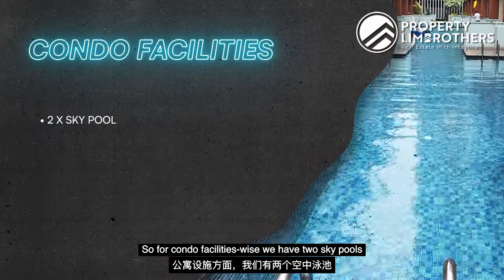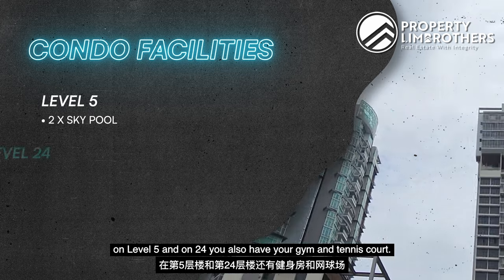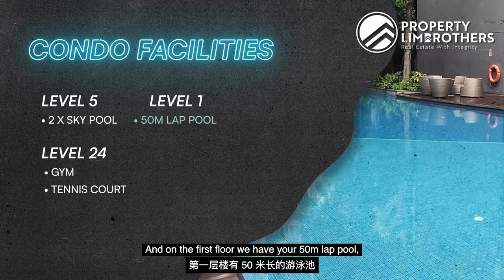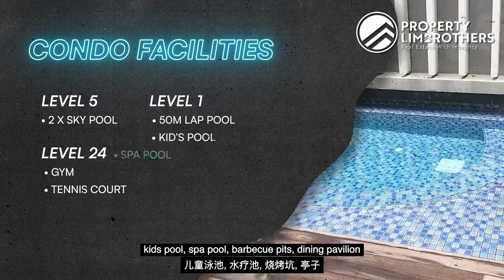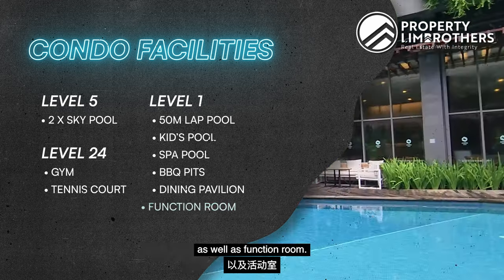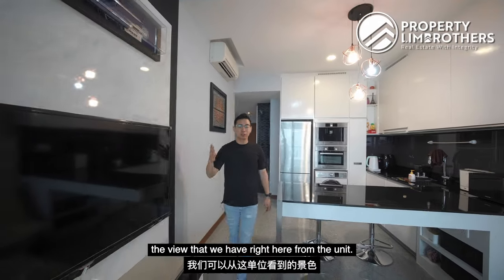For condo facilities, we have two sky pools on level 5 and level 24. You also have your gym and tennis court. On the first floor we have your 50-meter lap pool, kids pool, spa pool, barbecue pits, dining pavilion, as well as a function room.